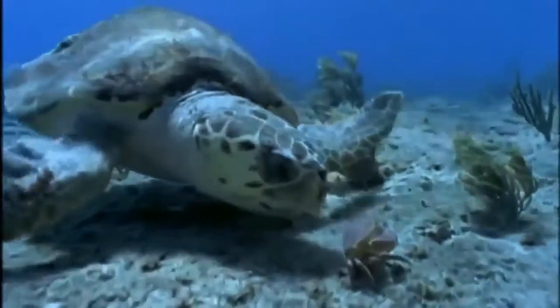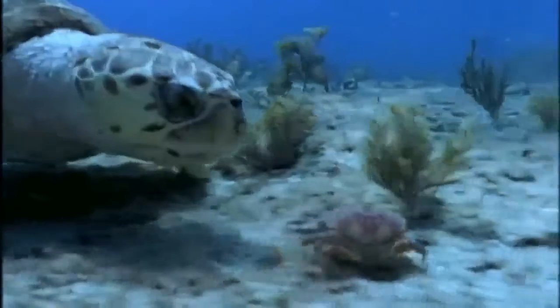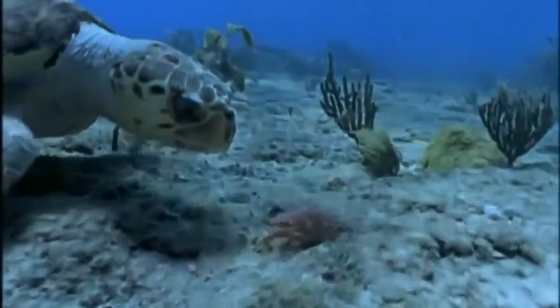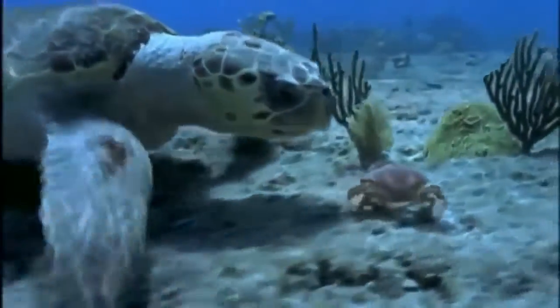A loggerhead eats a variety of seafoods, but its beak is ideal for capturing hard-shelled prey. Bad luck for this crab.